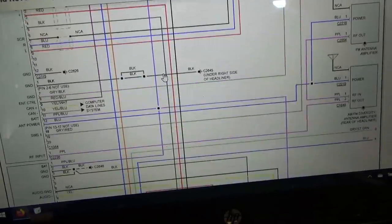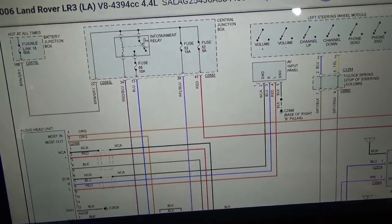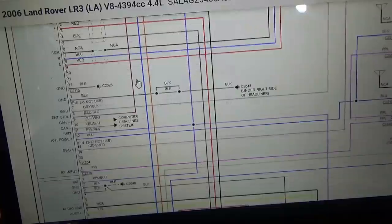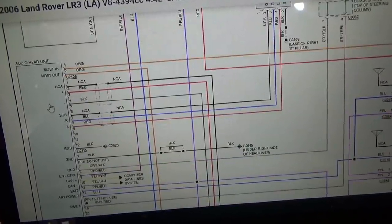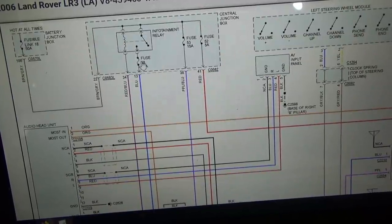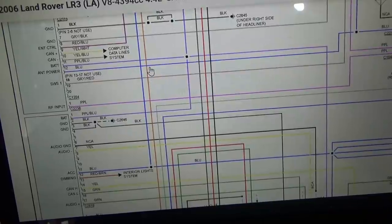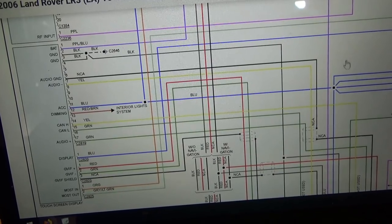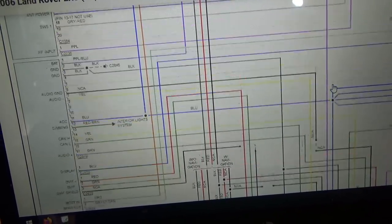That's battery power. Then there's an infotainment relay — when that turns on, controlled through the audio head unit, fuse 58 becomes hot and we get accessory power to our touch screen, our navigation system module, and all the other modules.